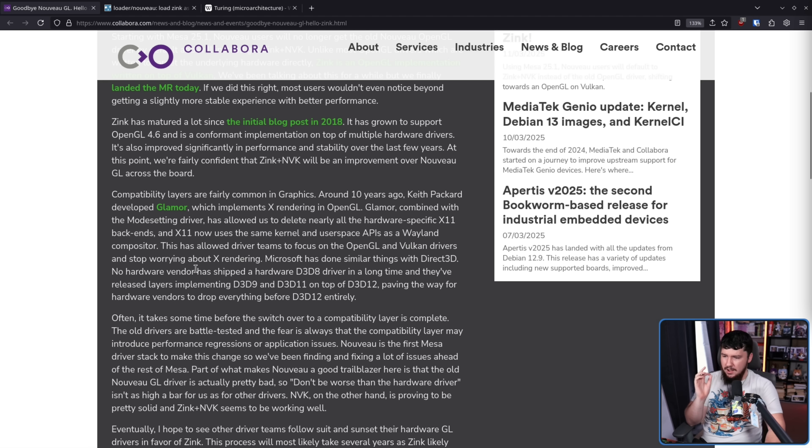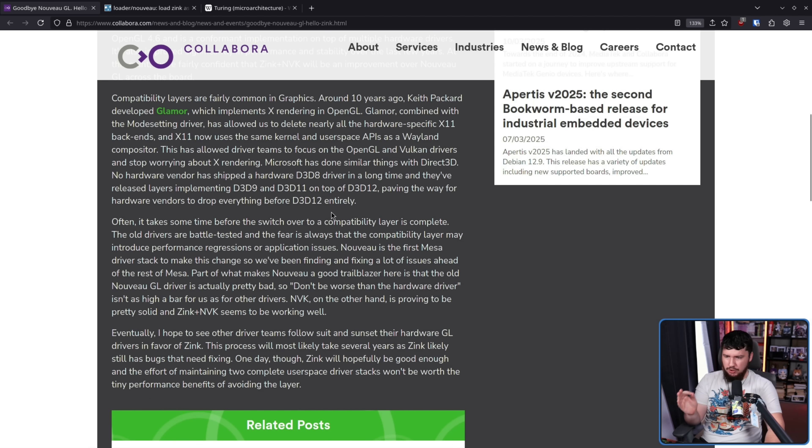Microsoft has done similar things with Direct3D. No hardware vendor has shipped a hardware D3D8 driver in a long time — that being DirectX 8 — and they've released layers implementing DirectX 9 and DirectX 11 on top of DirectX 12, paving the way for hardware vendors to drop everything before DirectX 12 entirely. Often it takes some time before the switch to a compatibility layer is complete, as the old drivers are battle-tested and the fear is always that the compatibility layer may introduce performance regressions or application issues. Part of what makes Nouveau a good trailblazer here is the old Nouveau GL driver is actually pretty bad — so 'don't be worse than the hardware driver' isn't as high a bar for us as for other drivers.